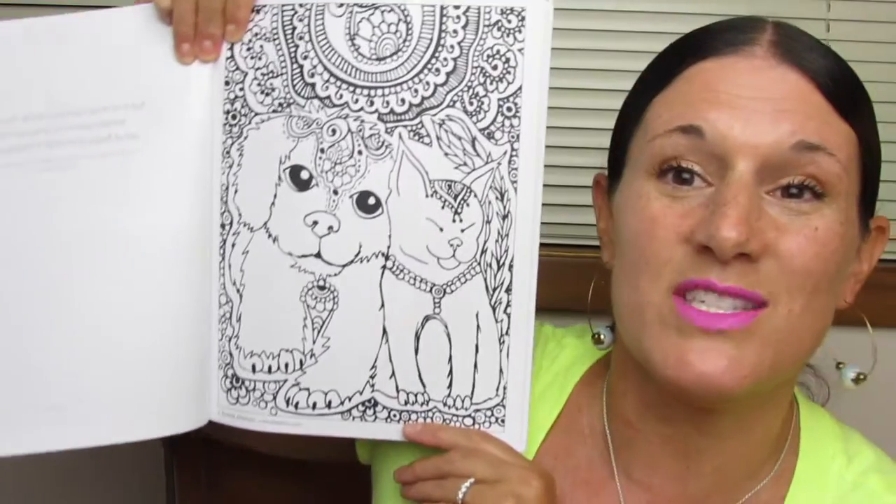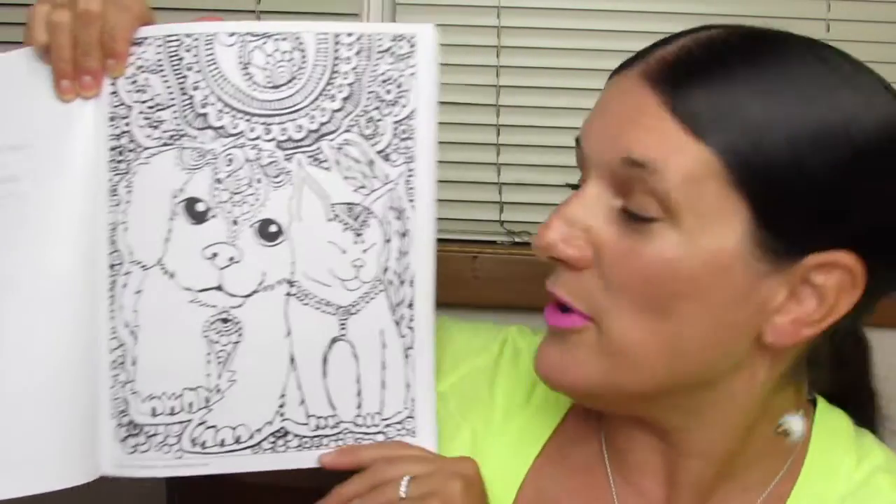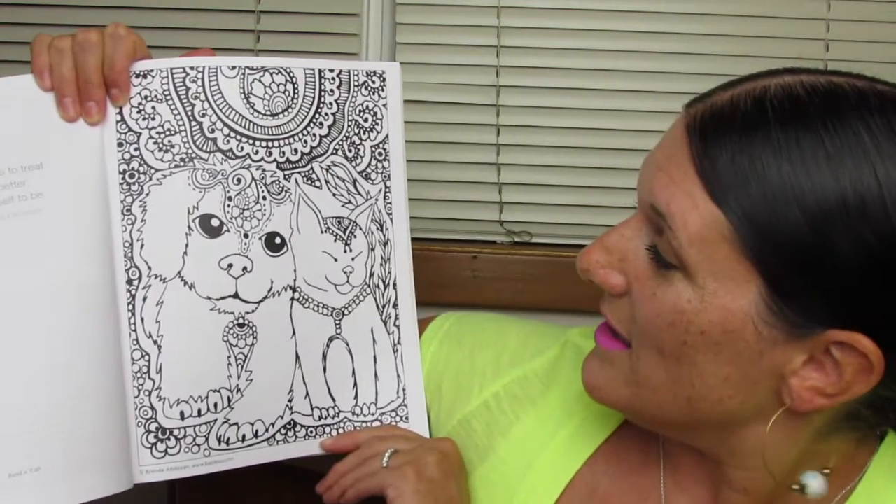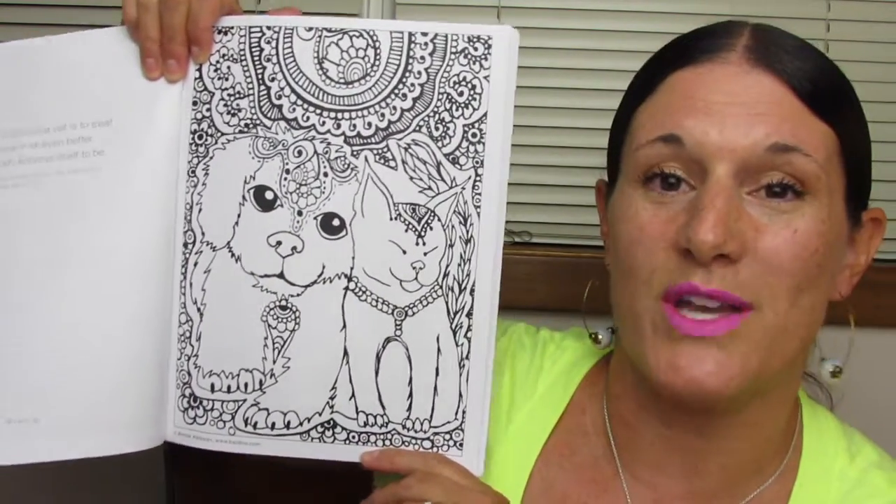If you guys checked out my last review, it's called Lovable Dogs. This one is Funky Cats, also by Brenda Abdoian, and this first page is just so sweet. There's a lovable dog and a funky cat — actually a really sweet little cat. Look at that picture. It is just so adorable.